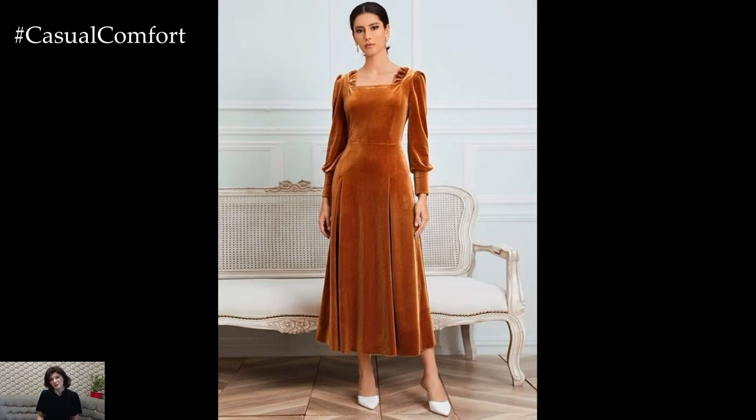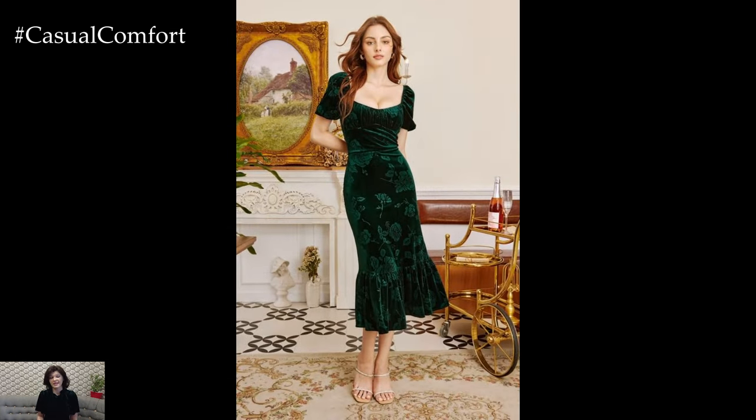When the sun sets, elevate your look by swapping the boots for strappy heels and adding statement jewelry. A pair of bold earrings or a chunky necklace can transform your outfit from day to night in seconds.